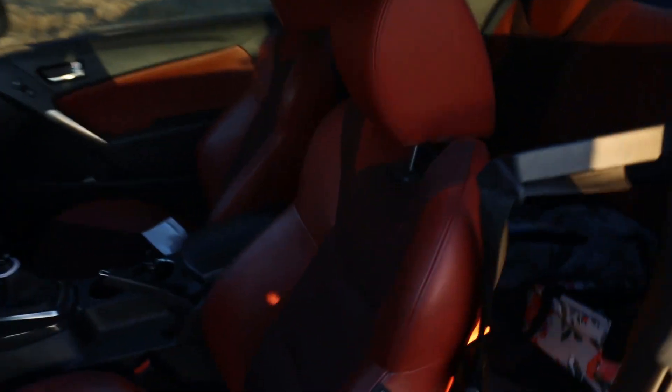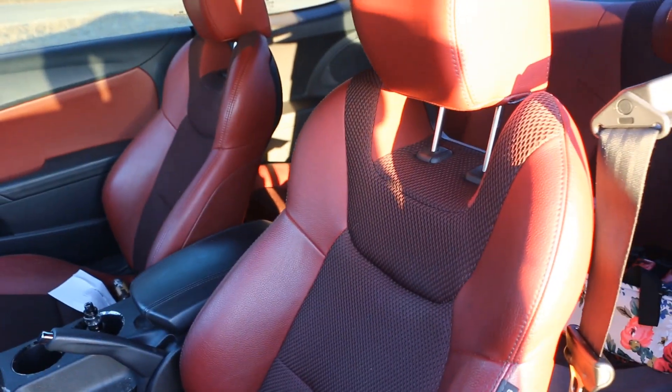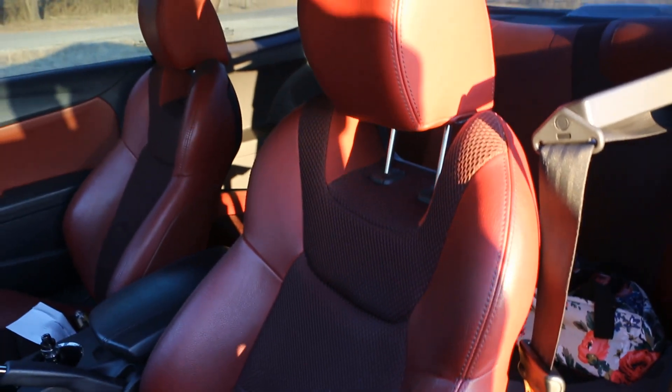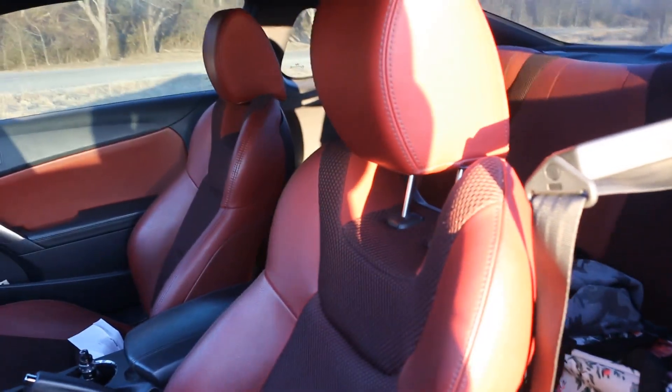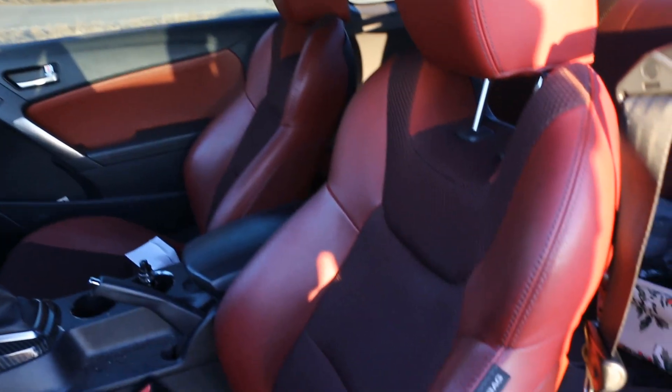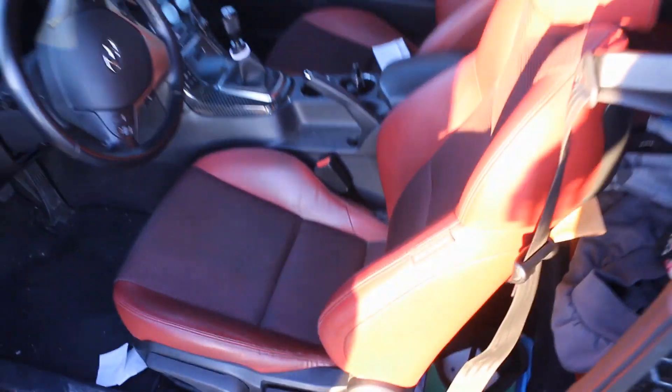This next one is personal preference — I know some people will like it. I do not like the red seats. I just don't. If anybody wants to trade me black leather R-Spec seats, I'm down. I just think they look dumb.